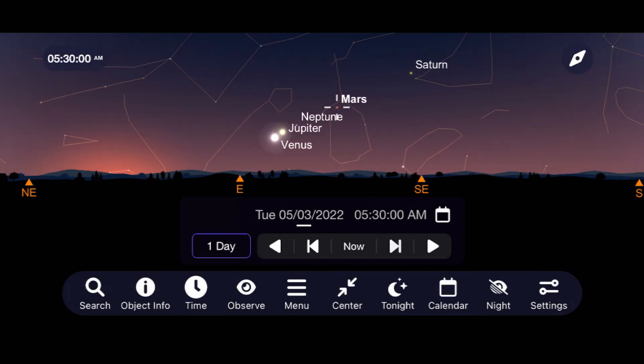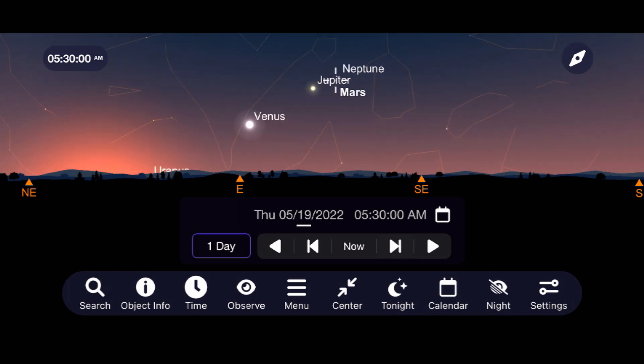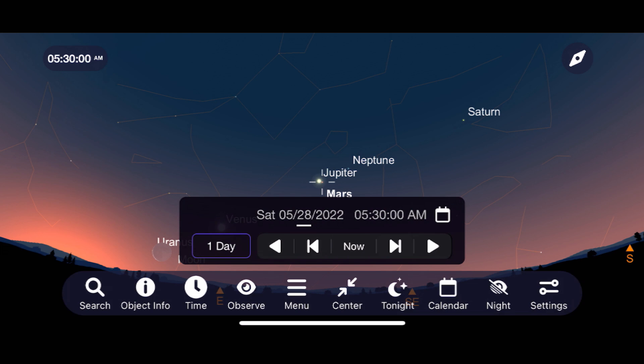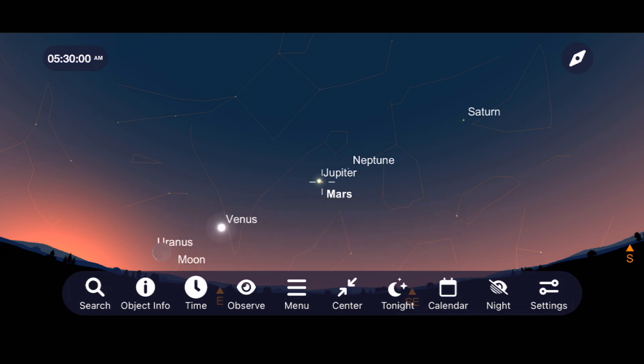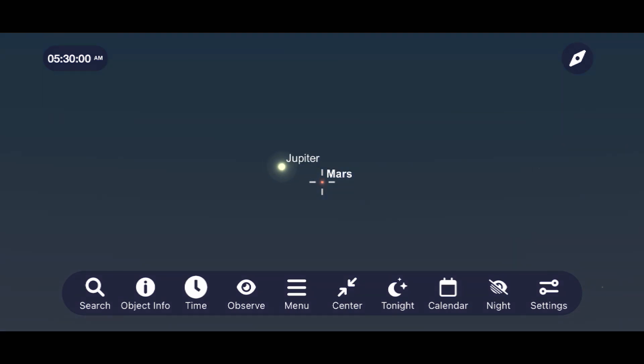Moving on to Mars, it continues to travel higher into the southeast sky as we await its close approach to Earth for some amazing views later this year. Like Venus, it too will be making a close approach to a major planet this month when it approaches Jupiter on May 28th and May 29th. This event will also have these two planets viewable in the same field of view through low-powered eyepieces.